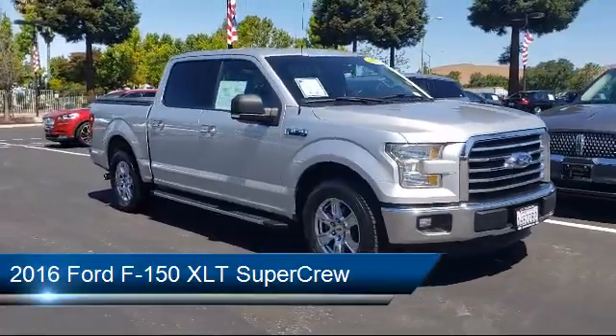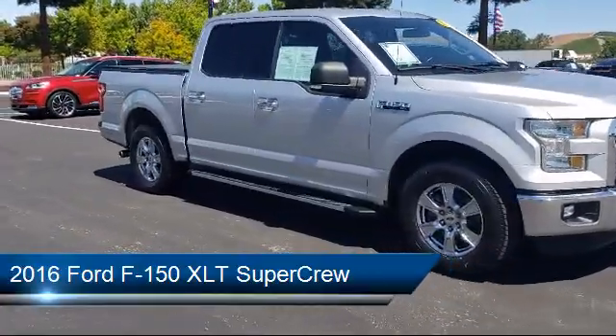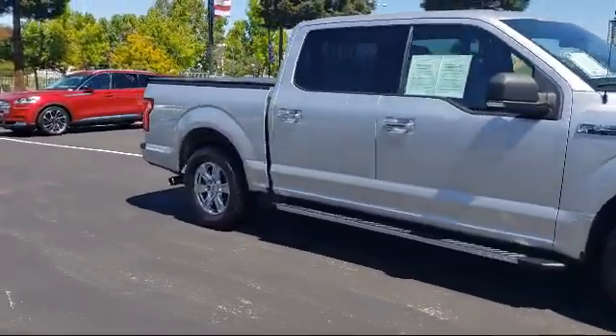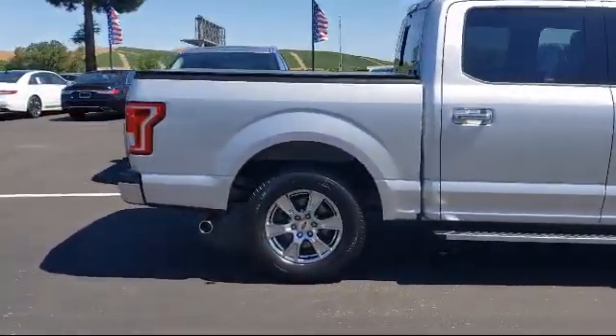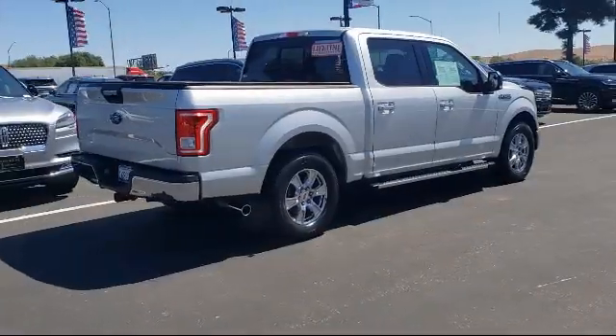It comes equipped with sliding rear window, SYNC communication system, alloy wheels, fully automatic headlights, remote start system, and keyless entry.